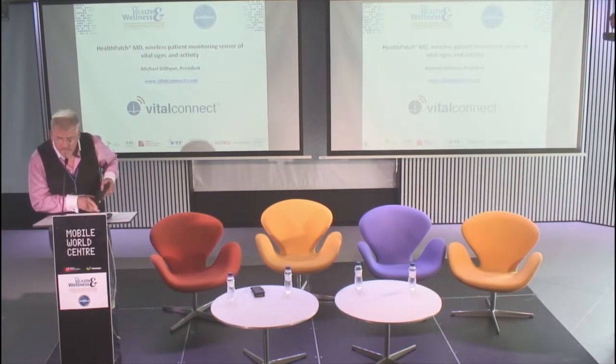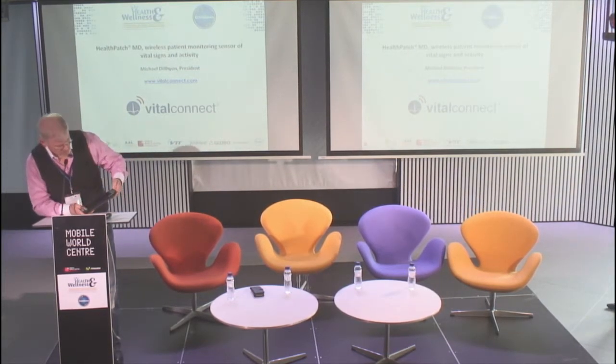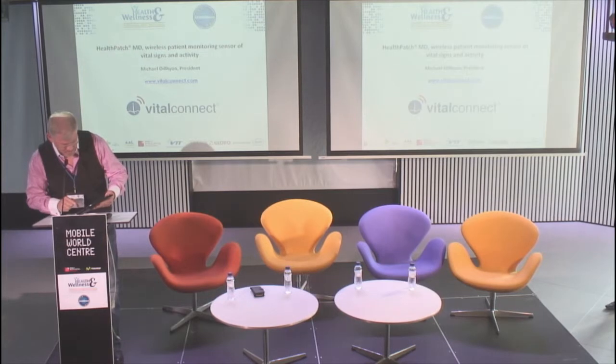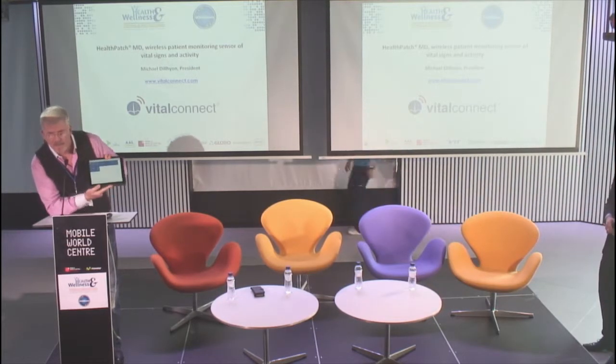I'm wearing one now. So I'll give you the demo. It's always fun to do a live demo, because if it messes up, then it totally crashes your whole case. But it's neat, because you can't see it from here, which is good for me, but I'm wearing it now.